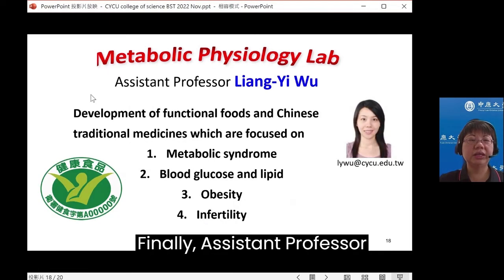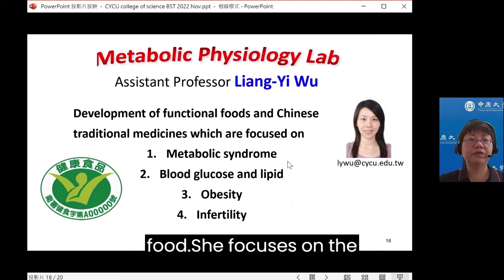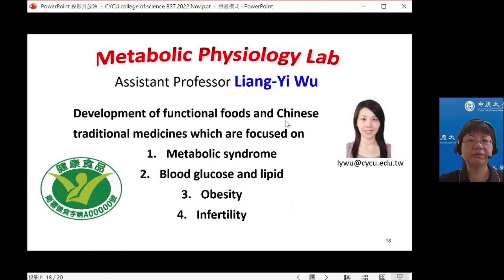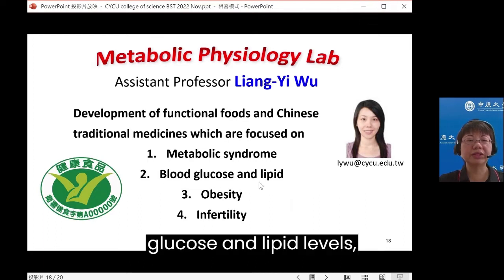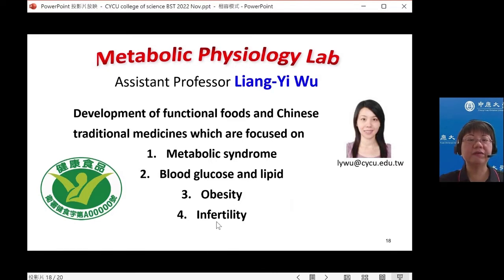Finally, Assistant Professor Liang Ying Wu is an expert in healthy food. She focuses on the development of functional foods and Chinese traditional medicine, which target metabolic syndrome to improve blood glucose and lipid levels, and address problems of obesity and infertility.